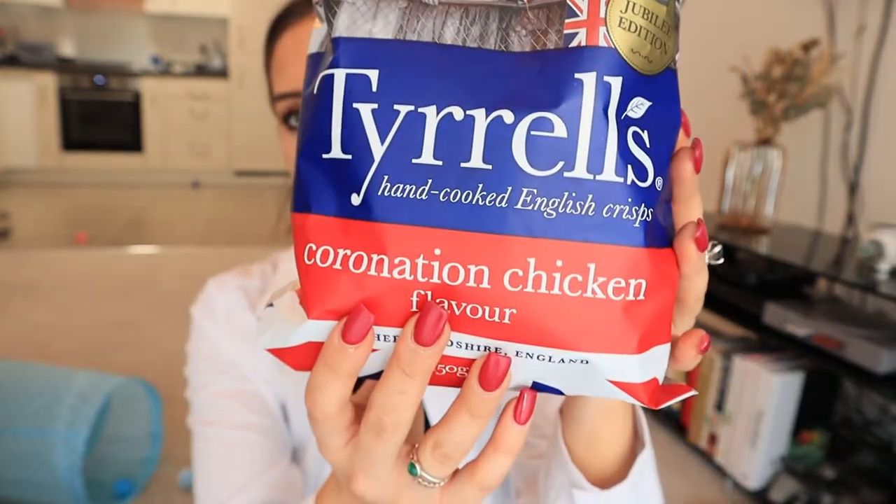Like I said, I've mainly got crisps for savoury food here, so I'm going to kick off with those. Tyrells have launched a Jubilee edition Coronation Chicken flavour, which sounds great. It's described as a British classic, the perfect choice for celebrating the Queen's Jubilee, combining roast chicken and a subtle kick of curry. They sound good. I got them from Waitrose and they're two pounds thirty, so they're quite pricey.